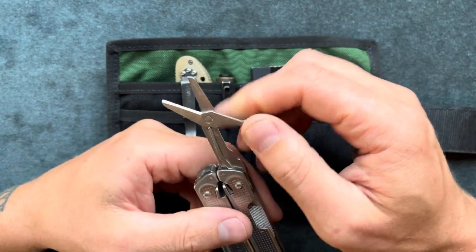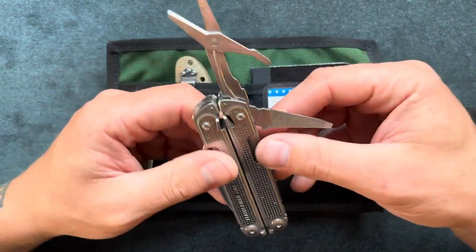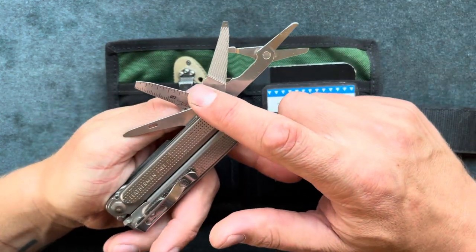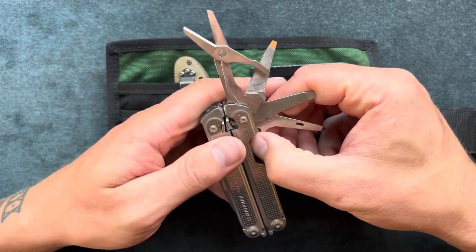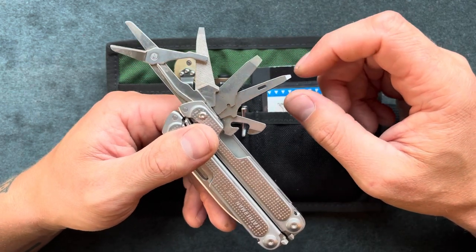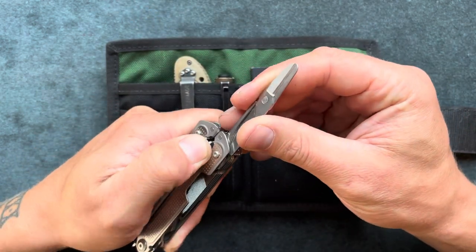The scissors on here have worked great — cut zip ties, cardboard, paper — and it's done flawlessly. It has a file plus a flathead. Here is a flathead wire stripper and I believe there's a measuring tool on the back, though I don't think anyone really uses those. There's an awl plus a smaller flathead and a can opener. I like the multiple flathead sizes — in tight areas, like fixing a kid's toy, the smaller one will work where the bigger one might not fit. I don't use all the tools all the time, but when I do use them it usually gets the job done.